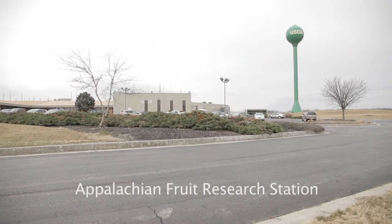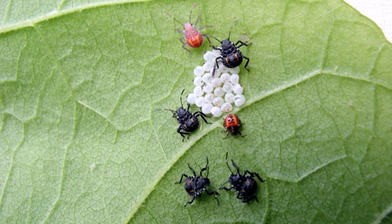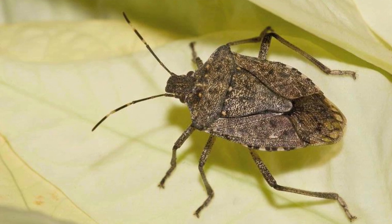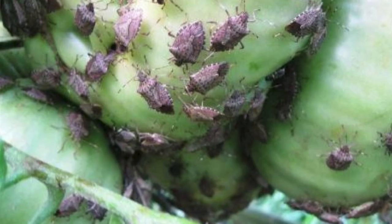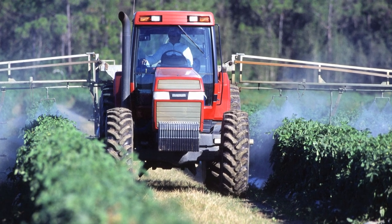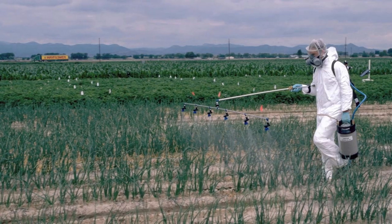Back in 2010, when we experienced the first year of significant agricultural injury throughout the Mid-Atlantic, we knew not a lot about the biology, ecology, and behavior. There was only one study that had ever been conducted looking at insecticides against brown marmorated stink bug, which meant there were no management recommendations for brown marmorated stink bugs. So growers were essentially using materials that may not have been effective.